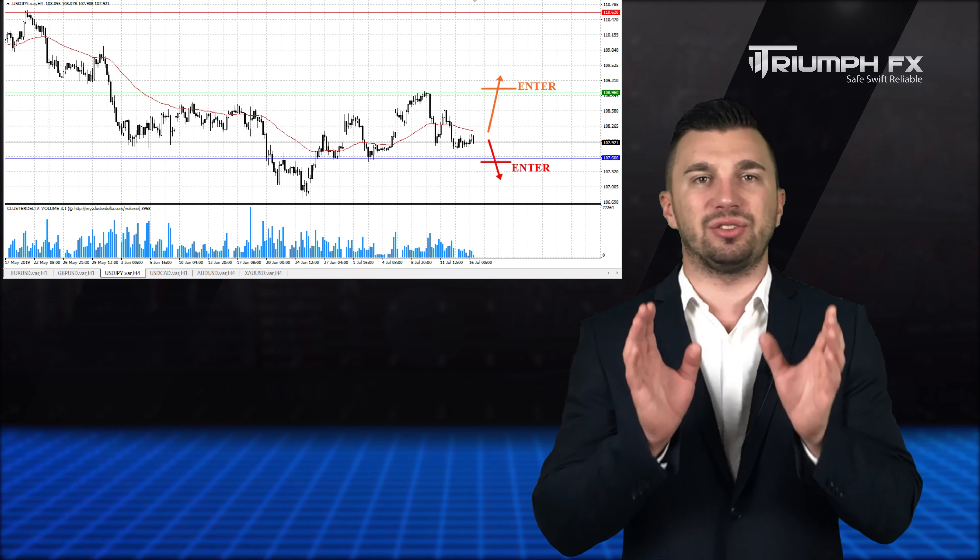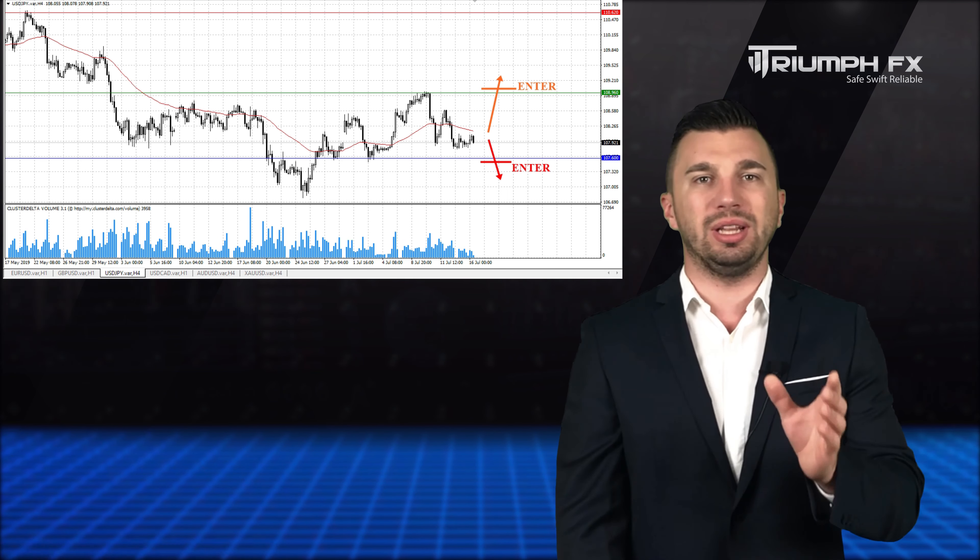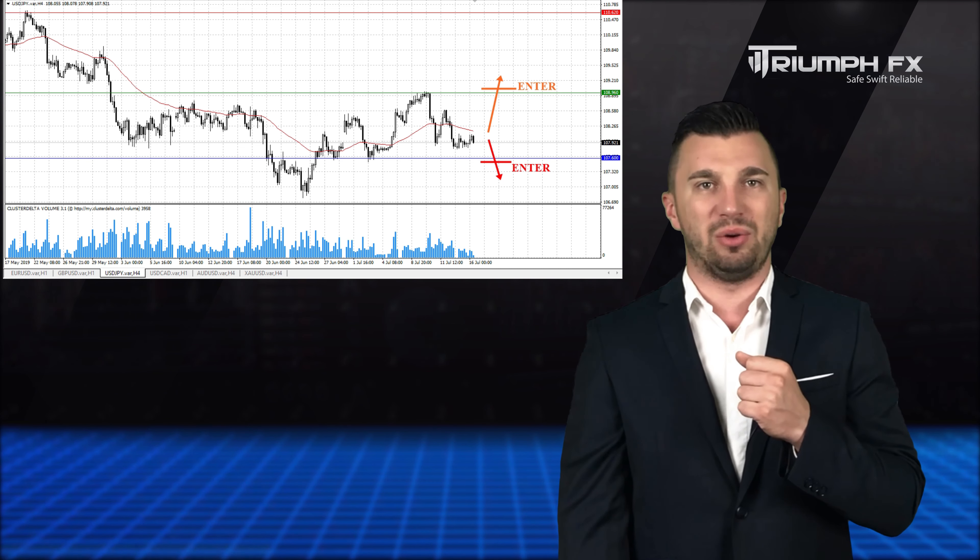While the price is trading inside this range, we better remove this instrument from our trading plan.